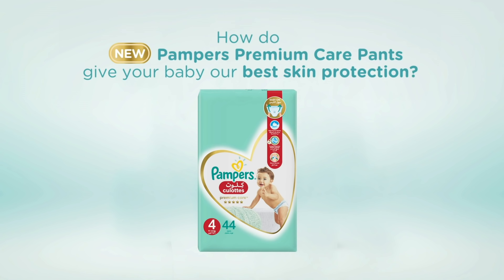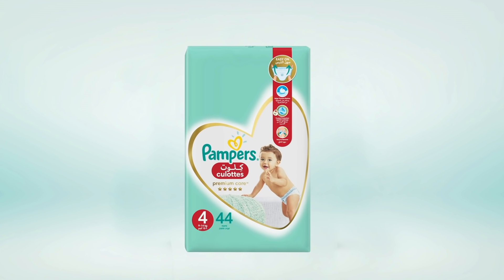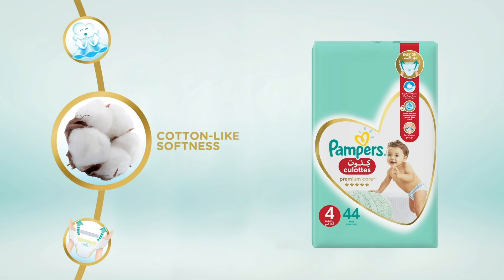How do New Pampers Premium Care Pants give your baby our best skin protection? Thanks to all these features. Cotton-like softness to ensure your baby's skin remains soft and comfortable.